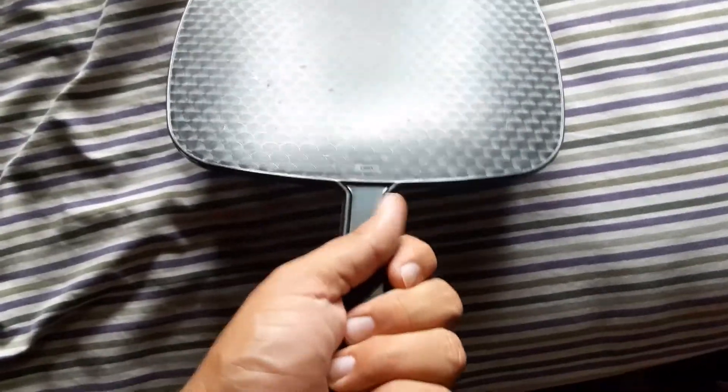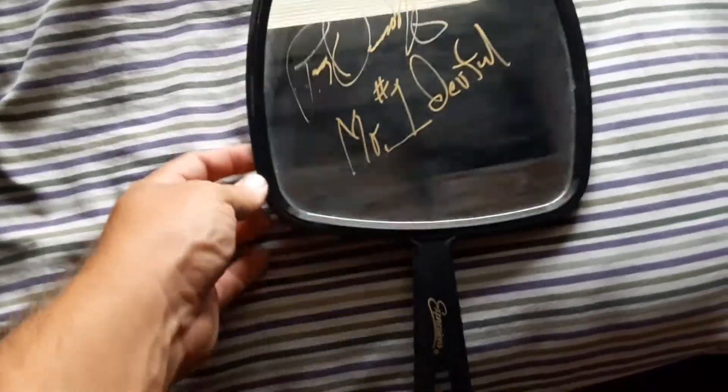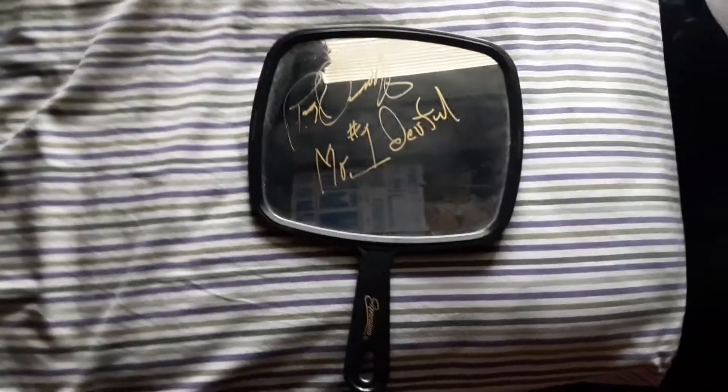I guess I could have had him sign the back too, but I think the glass was a lot better. I just like how big the signature looks on there — it came out really awesome. That's about it for this video.